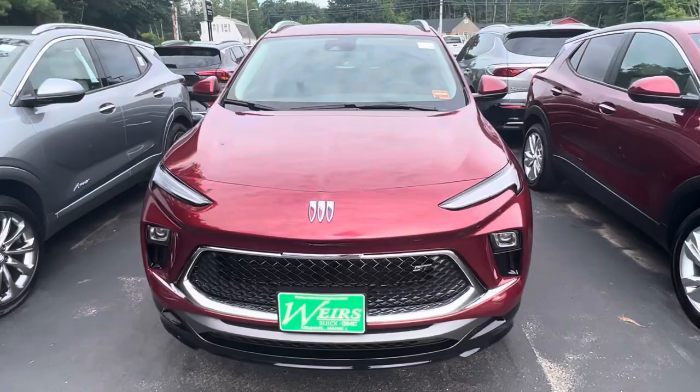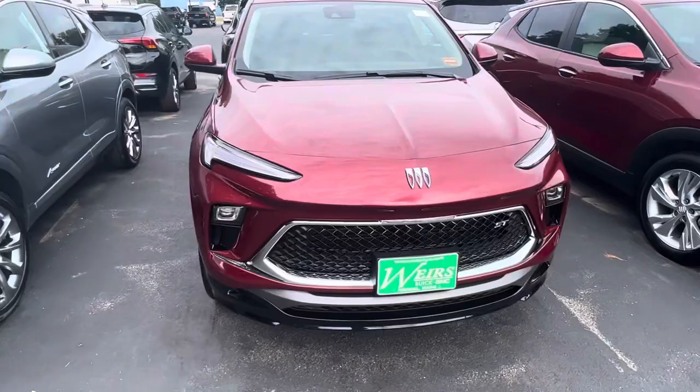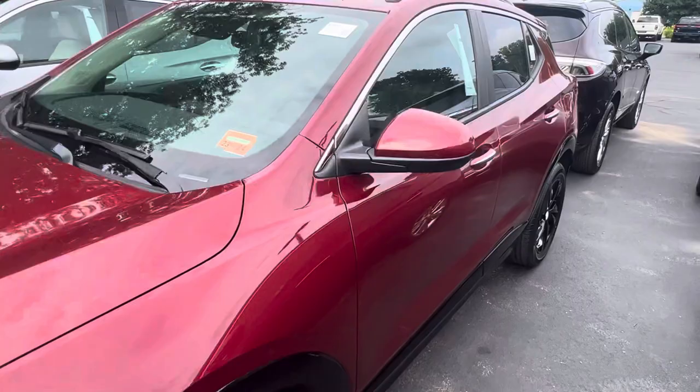Good morning, Josh over here at Weir's Motor Sales. Wanted to give you a closer look at this all-new 2024 Buick Encore GX. This one is the Sport Touring trim. You can see it has the Sport Touring badging in the grille there with the black grille and the black wheels.